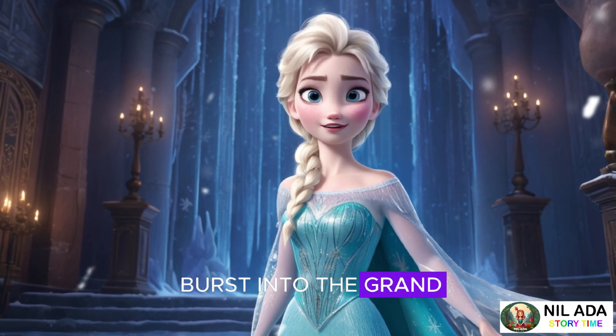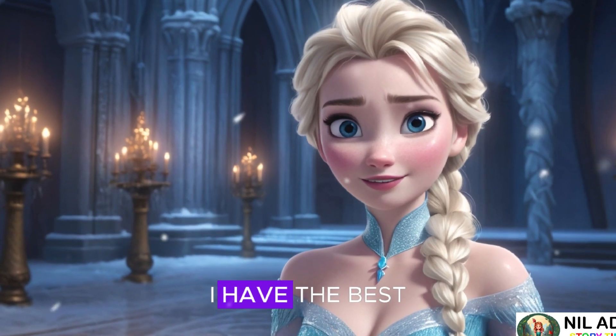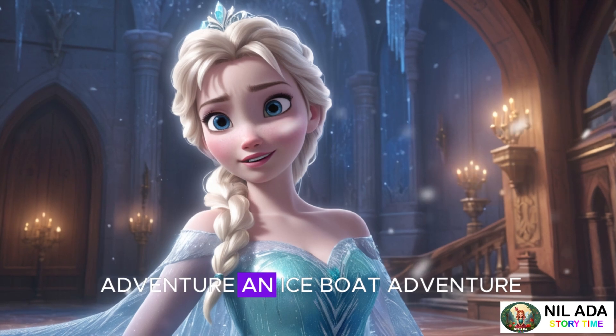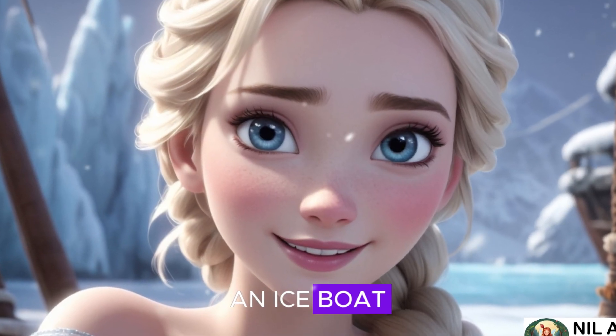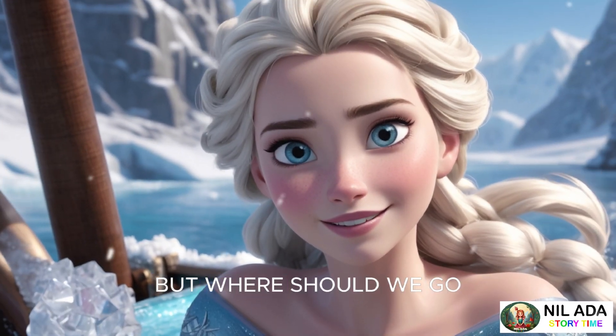Anna called as she burst into the grand castle's hall, her face glowing with excitement. "I have the best idea ever. Let's go on an adventure, an ice boat adventure!" Elsa smiled, her eyes twinkling. "An ice boat? That sounds amazing, Anna. But where should we go?"